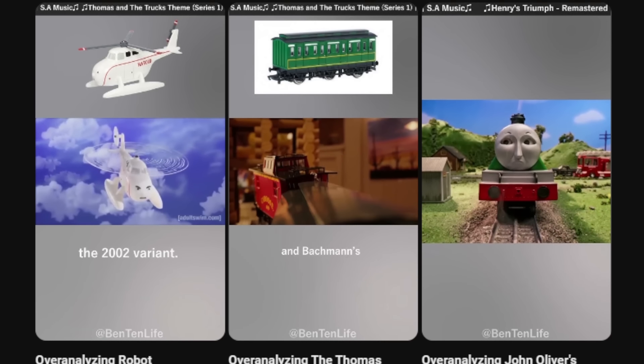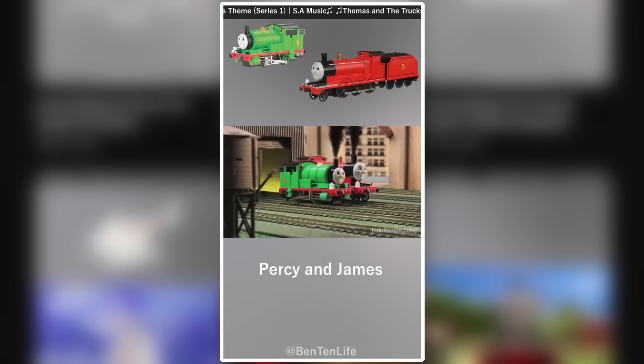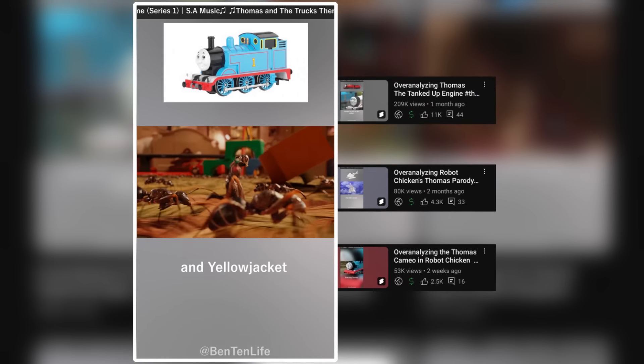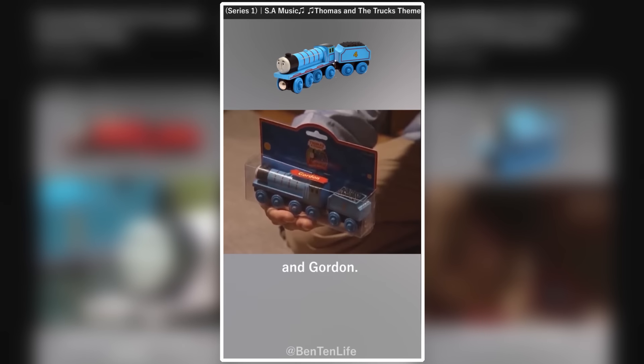A couple months ago, I started posting YouTube shorts where I talked about Thomas and Friends merch that appeared in other shows. I mainly focused on what brand each item was, if it was part of a specific set, and other interesting stuff like that. People seemed to really like these shorts as they kept getting pretty good views, and I really liked making them, but only having 60 seconds to share what I found really limited what I could say.